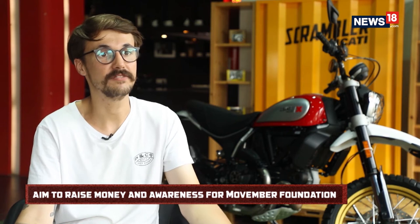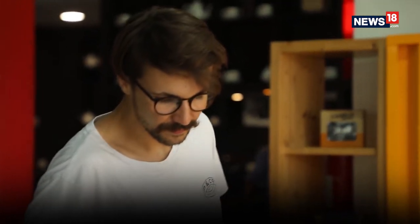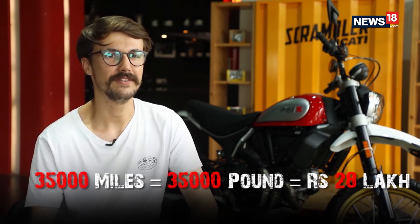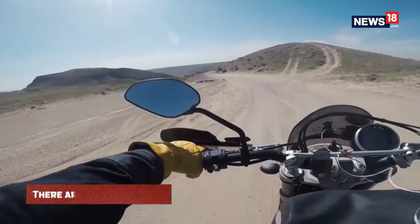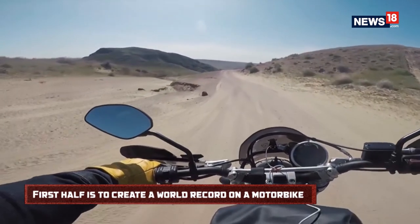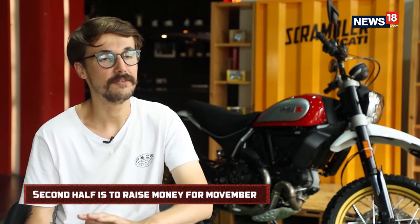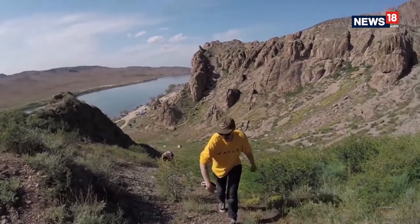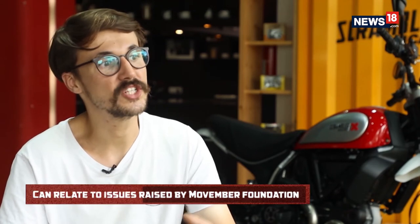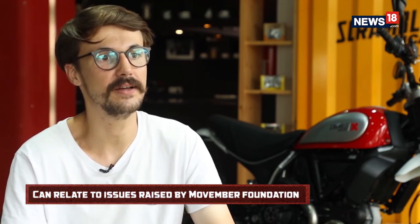We're also aiming to raise money and awareness for the Movember Foundation, whose focus is men's health issues — testicular cancer, prostate cancer, and men's mental health. I'm aiming to raise 35,000 pounds throughout the course of this year, which is a pound for each mile I travel, equivalent to around 28 lakhs. I've always wanted to travel by motorcycle, so there are two sides to it: my wish to break the world record and travel by motorcycle, and raising money and awareness for Movember. I've had my own issues with mental health in the past — motorcycling really helped me.